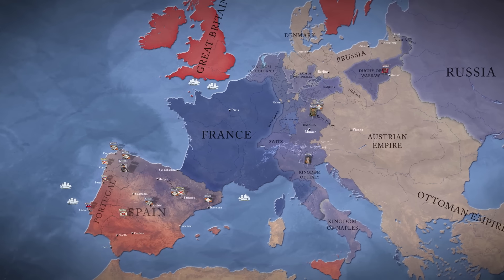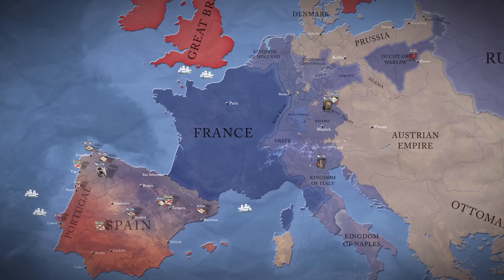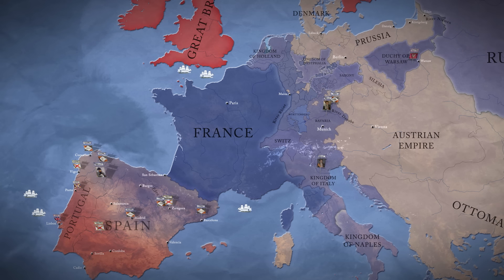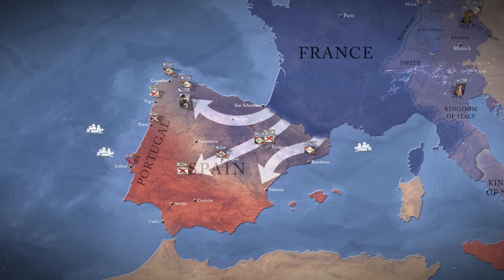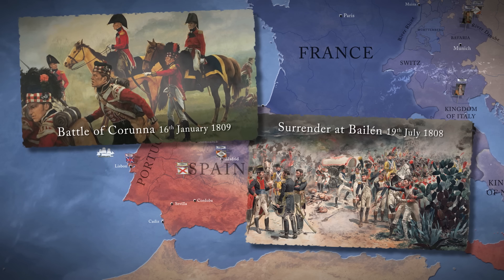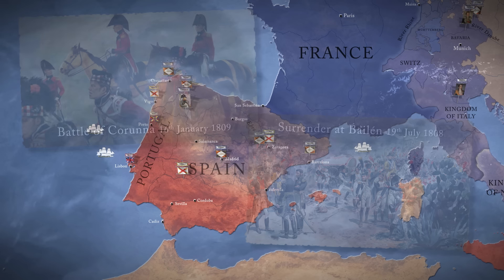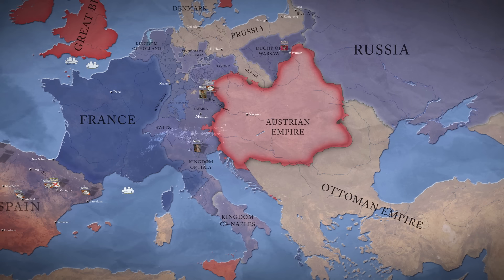In 1809, France, under Napoleon Bonaparte, was the most powerful nation in Europe. But the French Emperor's invasion of Spain and Portugal the previous year had failed to deliver the easy victory he'd expected. And with many of Napoleon's best troops and commanders now tied down in Spain, an old enemy prepared to challenge France once more.